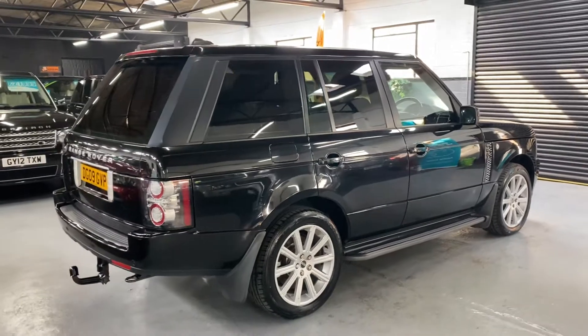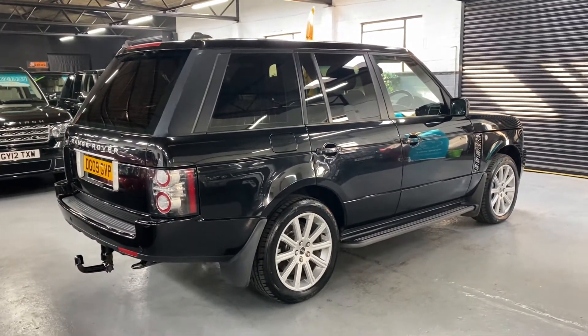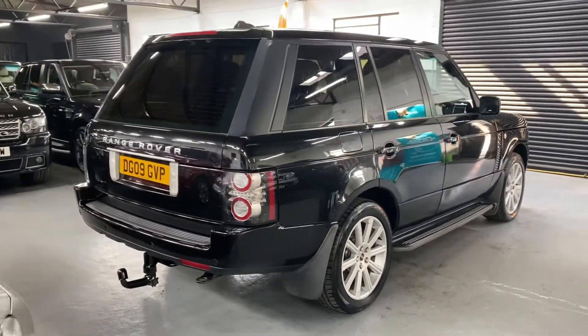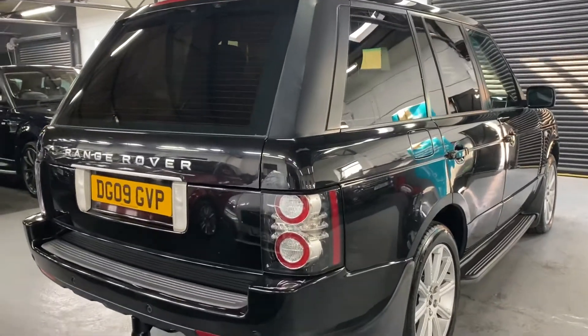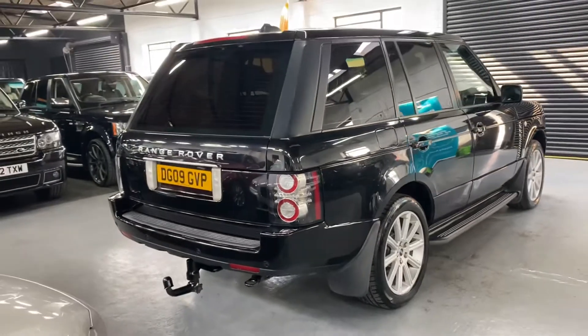Options-wise it's got the 20 inch supercharger wheels, privacy glass in the rear quarters, sidesteps, and it's got the detachable tow bar. The previous owners also fitted some facelifted rear tail lights which I think just make it look that little bit more modern at the back.